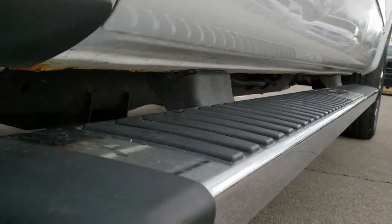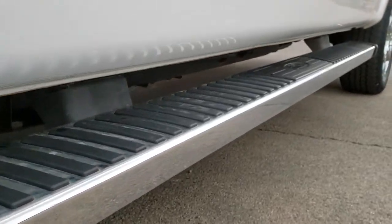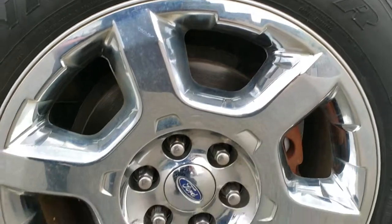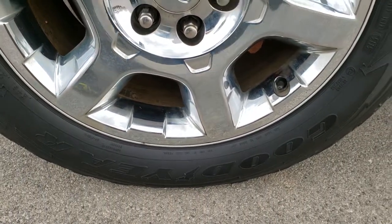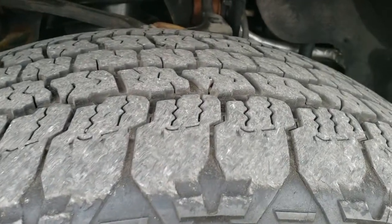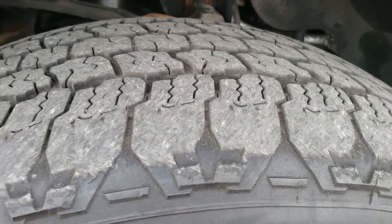Very clean down this side. The rockers look really good. Has the factory chrome step bars. The 20-inch factory alloy rims with the chrome covers and Goodyear Wrangler All Adventure tires — these are 275/55R20s and have right around half the tread left.